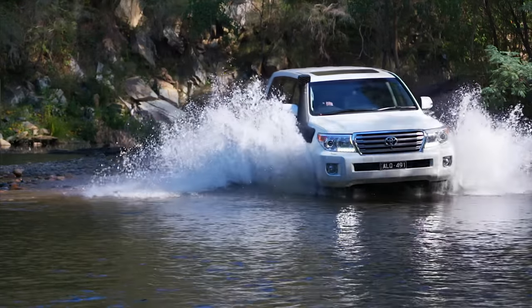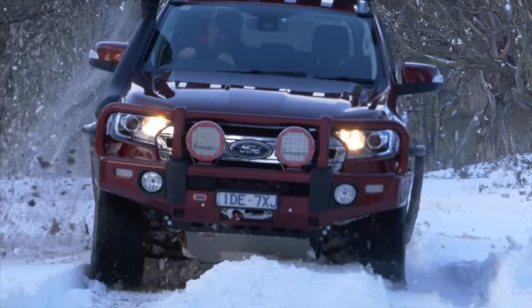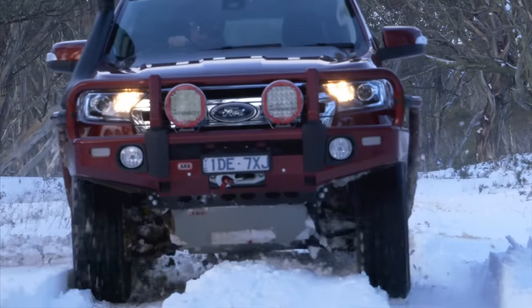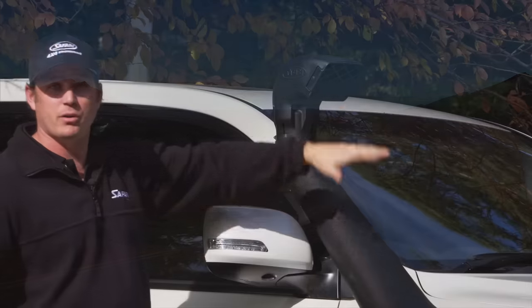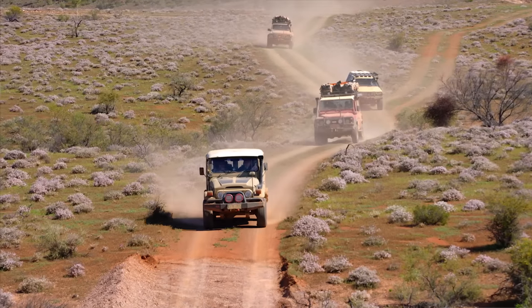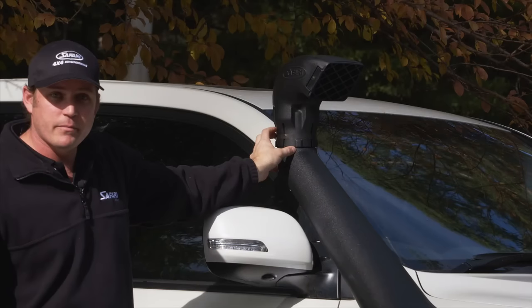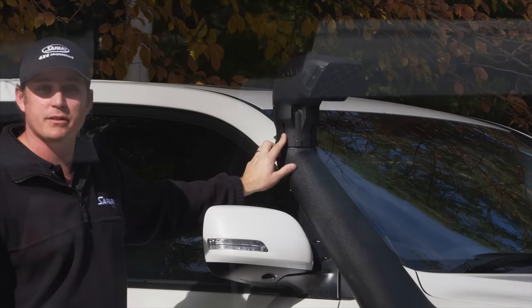The air going into the engine is a much better quality and much cleaner air — much better for your car. If you're in convoy as well, the dust is also settling by the time it gets to this height. Any dust that does come through there has to make a sharp turn, and as it makes that sharp turn, a lot of it is forced out through the gaps in the side.